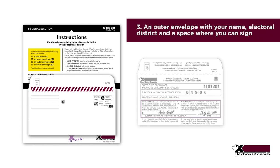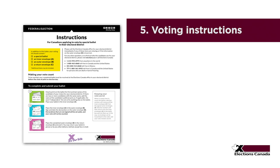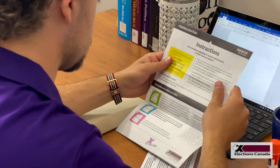The kit also includes a pre-addressed mailing envelope with prepaid postage, and voting instructions. Once you receive the kit, follow the instructions closely.